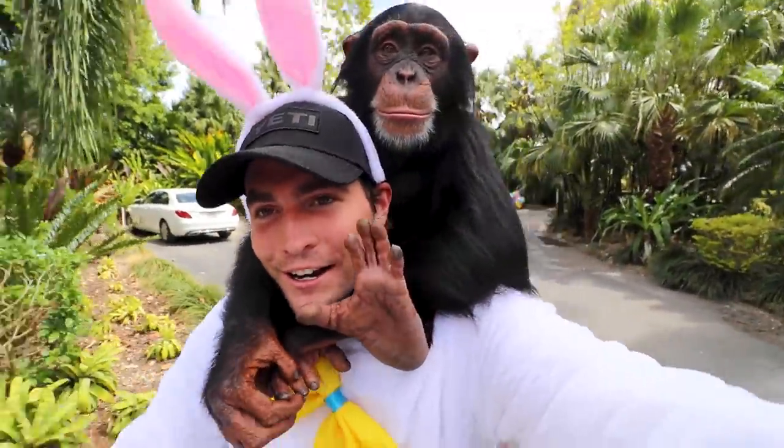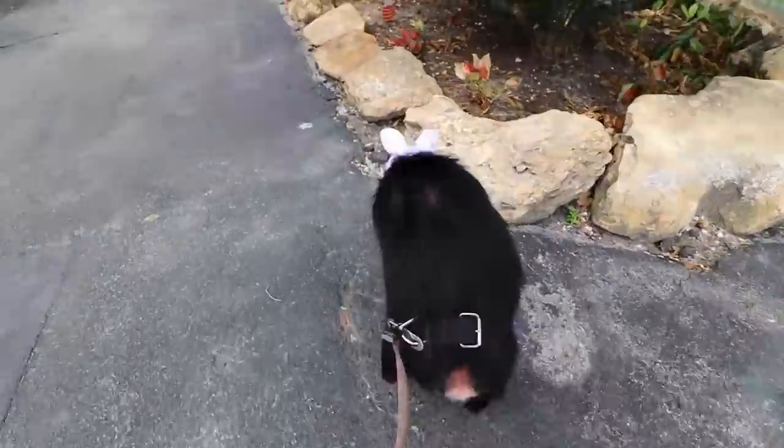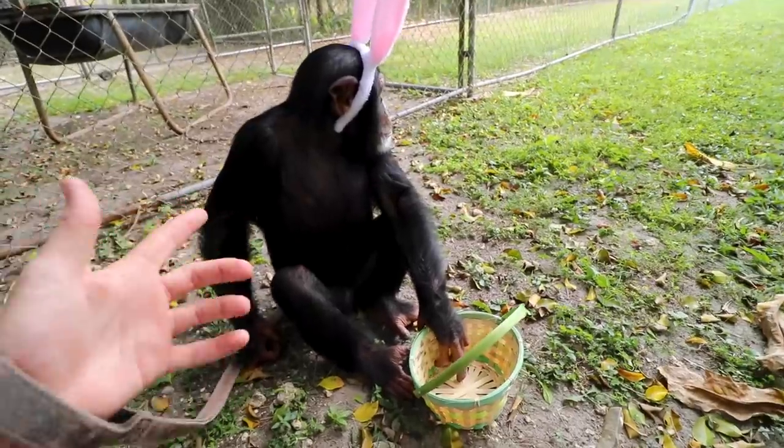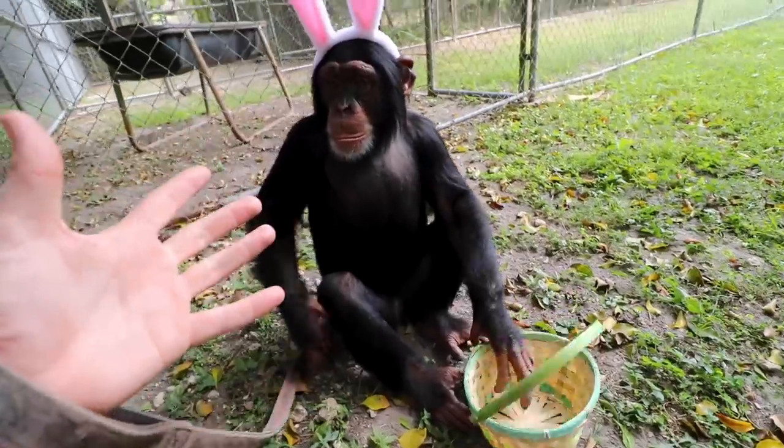We are here with Limbani now. Look, it's the Easter bunny! Limbani has his bunny ears and his basket. Are you ready to look for some eggs?